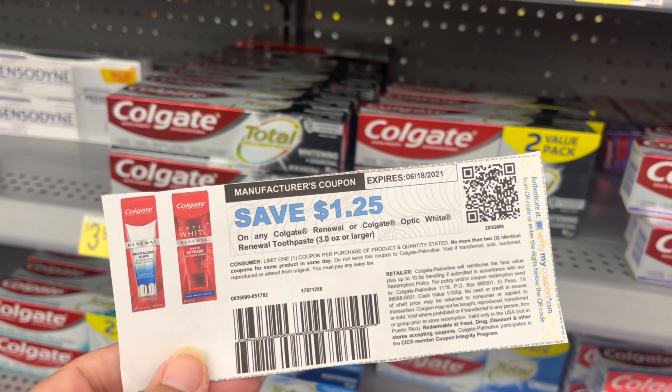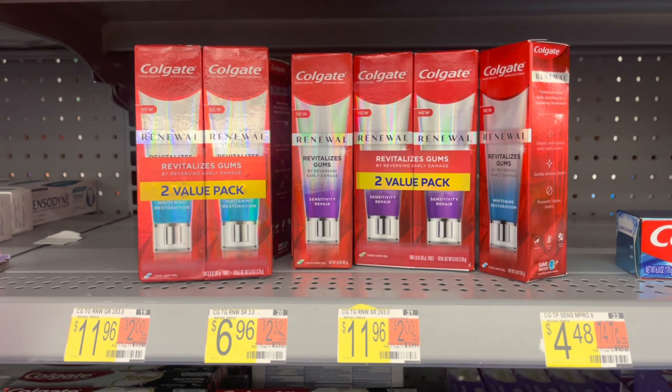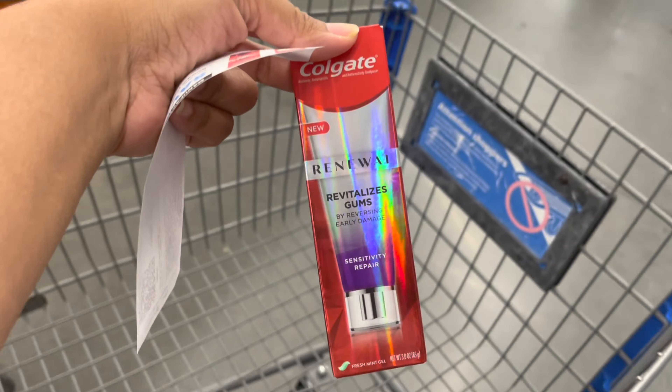Next we're picking up the Colgate Renewal toothpaste, priced at $6.96. I have a $1.25 coupon printed from the Colgate website, bringing it down to $5.71. Then I'll submit to ibotta for $5 back, making my final cost just $0.71.